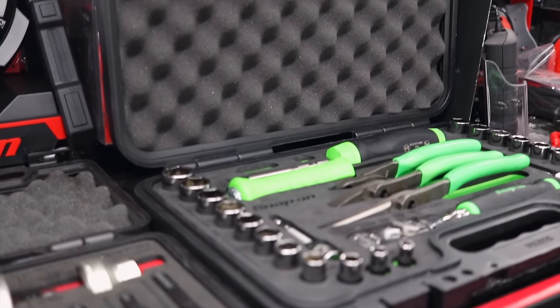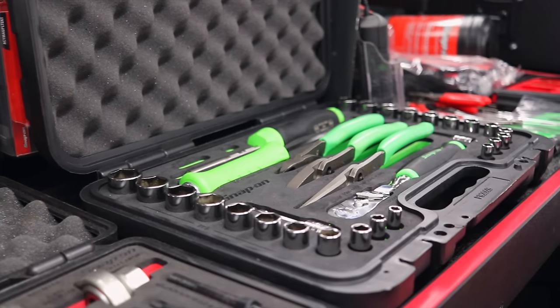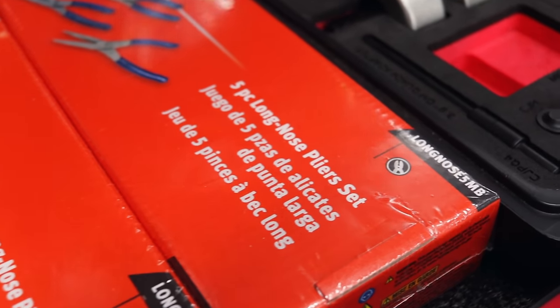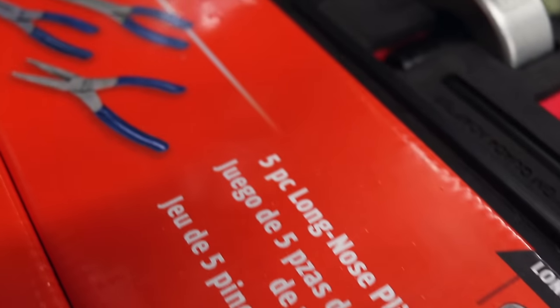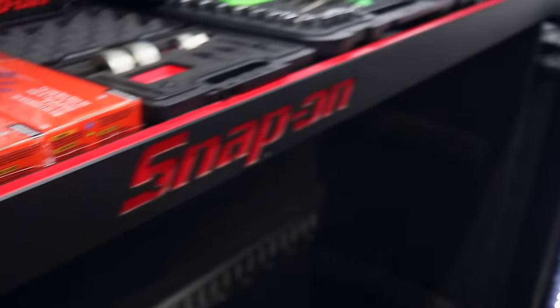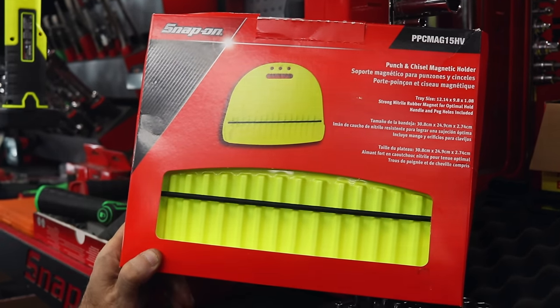A little pry bar, screwdriver, a little bit of everything in that one — cool little kit. They sent me a bunch of the plier kits. I've got those in just about every color that you can imagine. I like that blue. So I haven't run into too many people yet, but a magnetic punch holder.